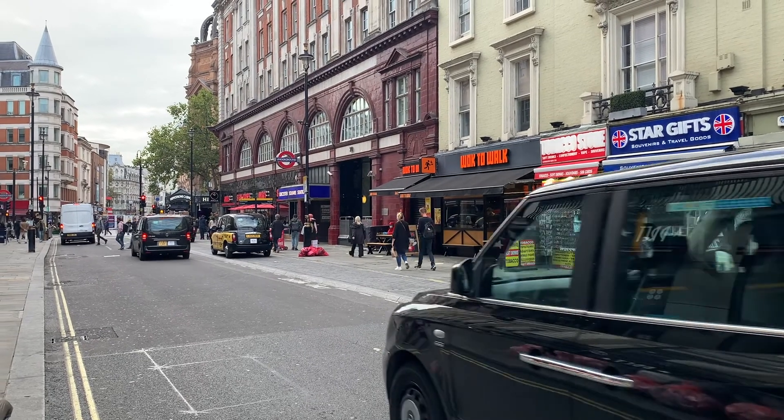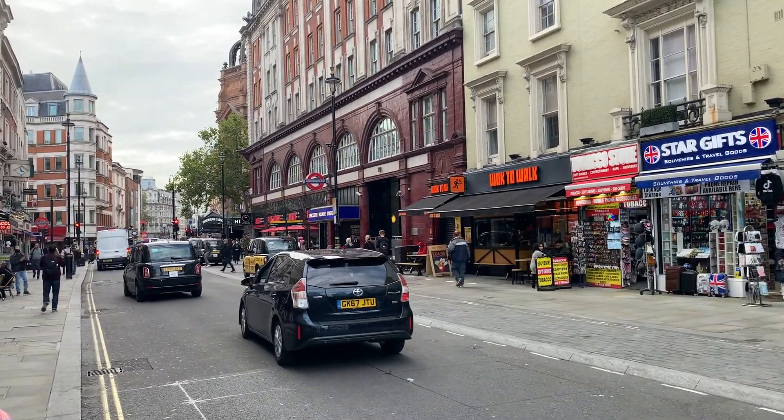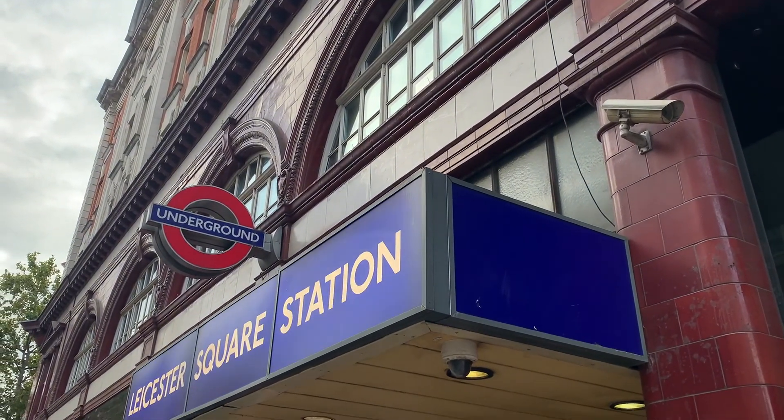Soon you'll come to Leicester Square Station where your Covent Garden walk ends. But it doesn't have to stop here. There's lots more to explore in the area from Leicester Square to Trafalgar Square and beyond so you can continue exploring if you want to.